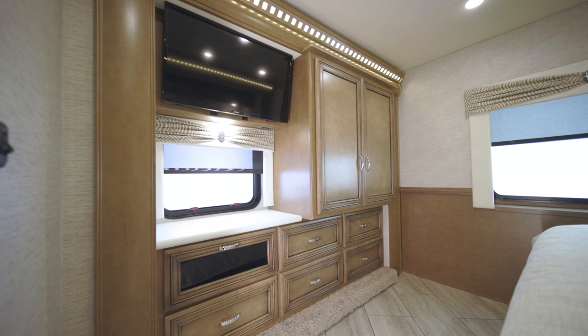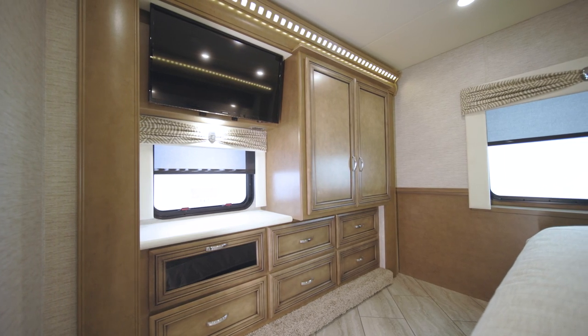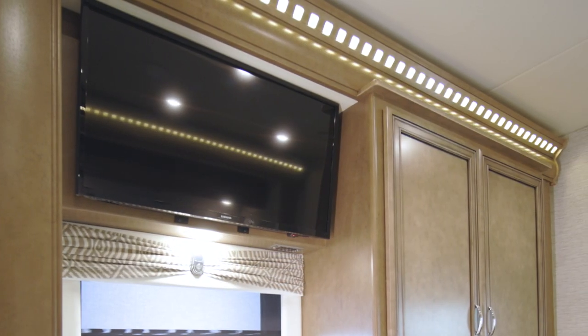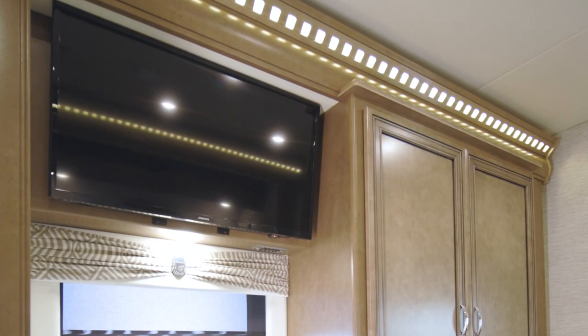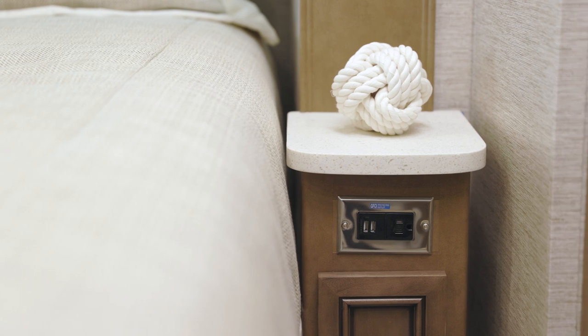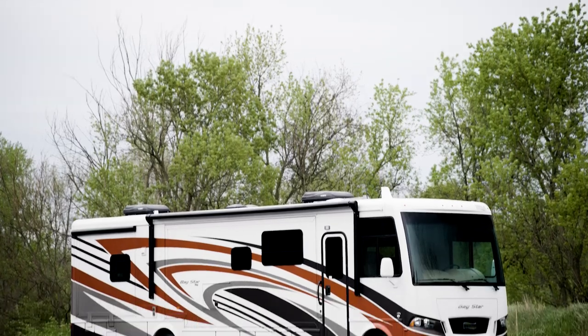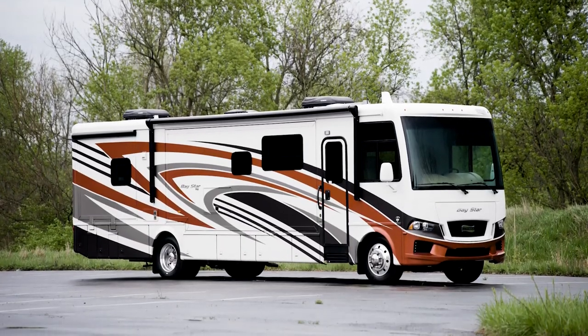Now we'll move on to the thoughtfully designed master suite. Floor plan 3626 positions a king bed across from a roomy dresser boasting five drawers and a shirt wardrobe. Also offered in the Bay Star bedroom are an LED TV and nightstands with extra storage.